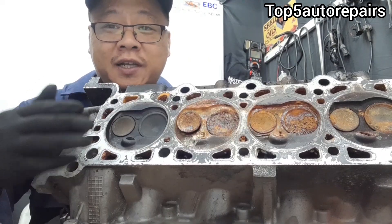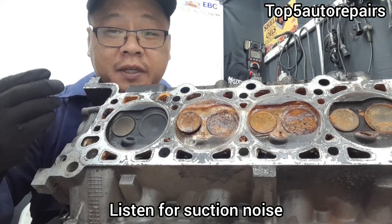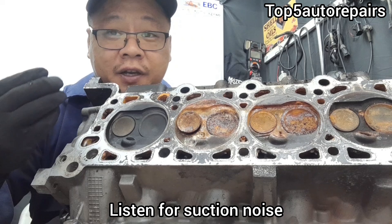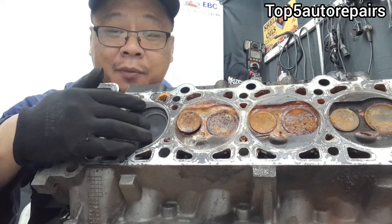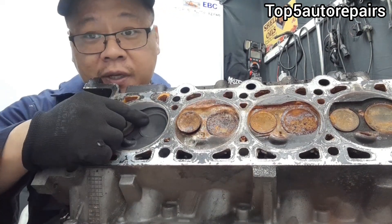Another way to test that you have a valve issue is to have the engine running and listen for sound coming from the tailpipe area. If you listen carefully, you can hear a slight suction noise. This can be caused by a valve that is sticking, a cracked valve, or the valve can be burnt.